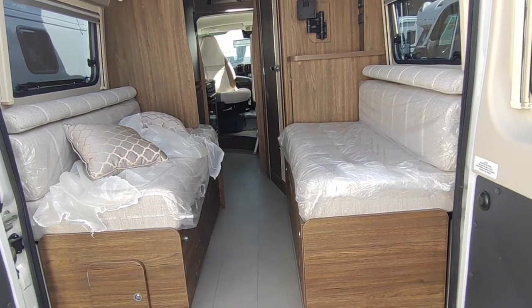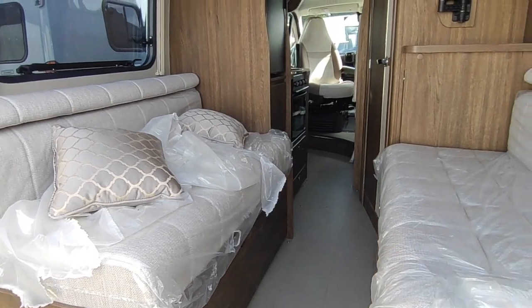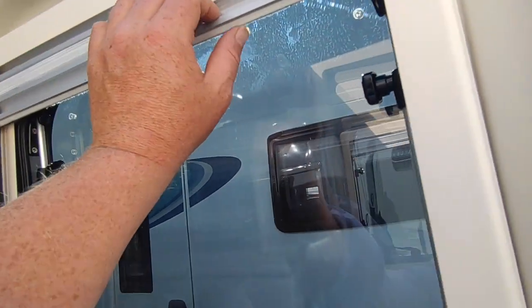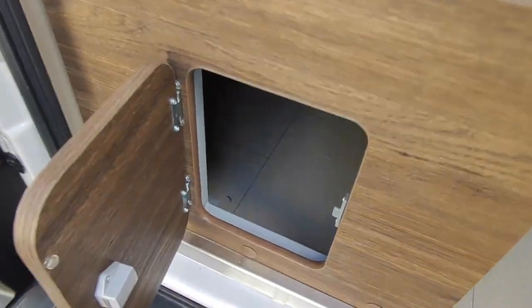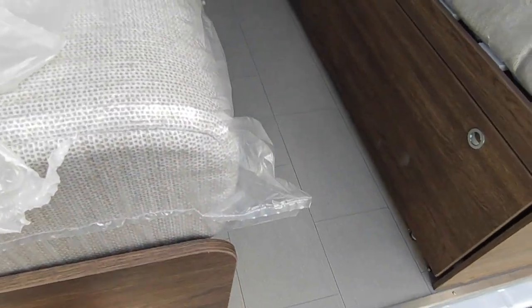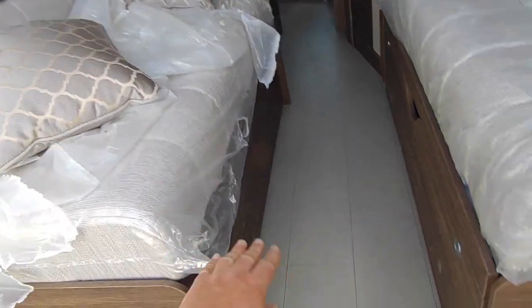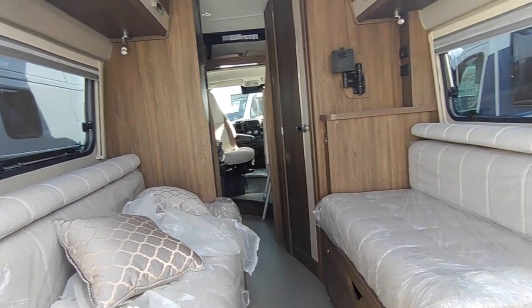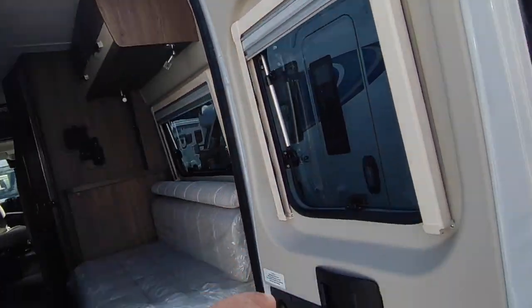Opening up into a decent-size rear lounge — it's not big enough for single beds but makes a transverse double very easily, around four-and-a-half feet or so. You've got nice two-tone cabinetwork, the more expensive concertina-style blinds and fly screens, and access underneath for storage. Leisure batteries are under there too, accessible via locker doors or by lifting the seat. Four windows around the back, plus a TV bracket and TV aerial on the roof.